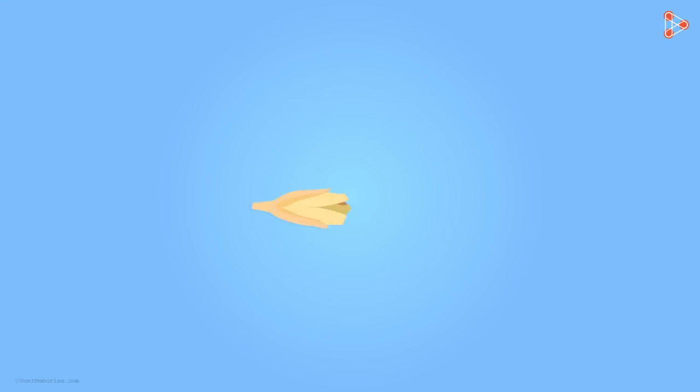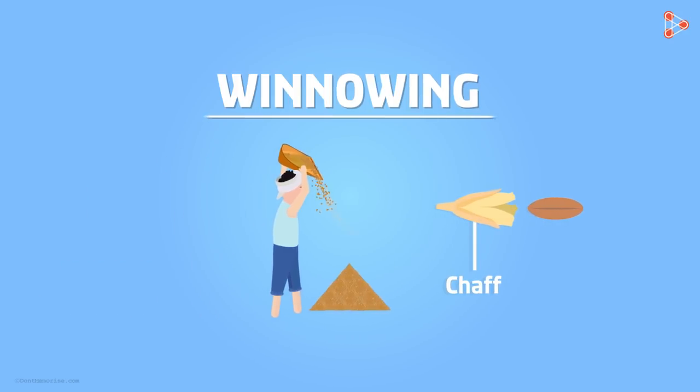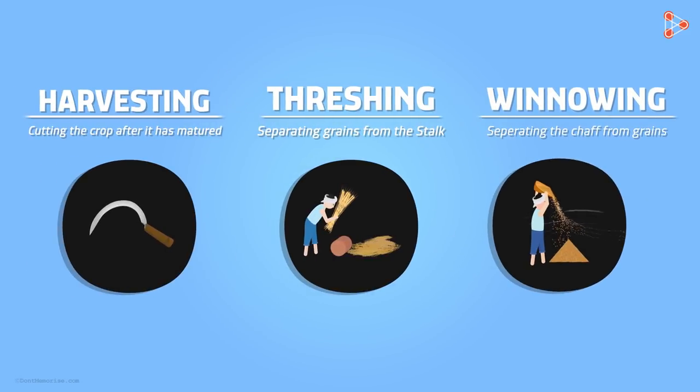Now the grains have yet another covering before they can be finally stored — that is the chaff. Chaff is then separated by a process called winnowing. In this process, small farmers manually separate the chaff from grains with the help of the wind. Grains are dropped down from a height and the wind carries away the chaff, while the grains, being heavier, get collected into a heap. With the three processes of harvesting, threshing, and winnowing, grains are now ready for storage.